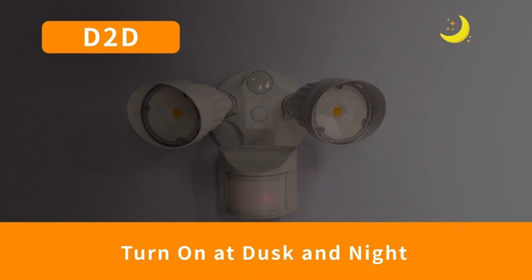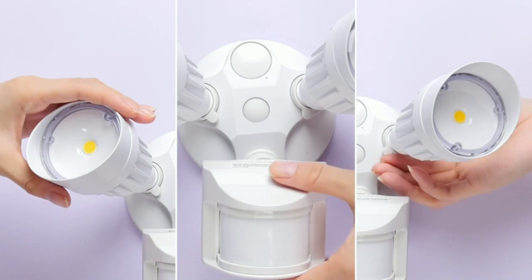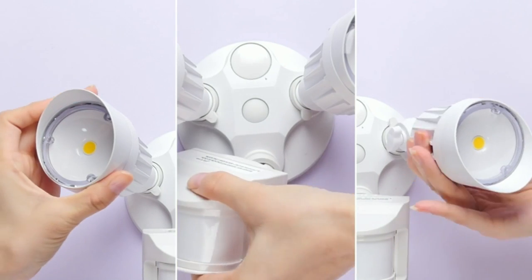IP65 waterproof rating ensures that your two-head LED motion light can resist weather, rain, sleet, snow, and UV exposure, with anti-rusting and erosion protection.